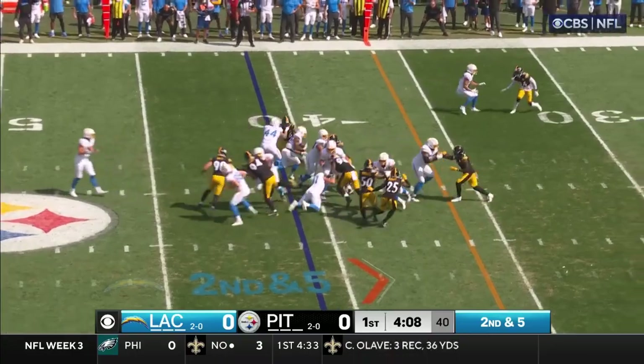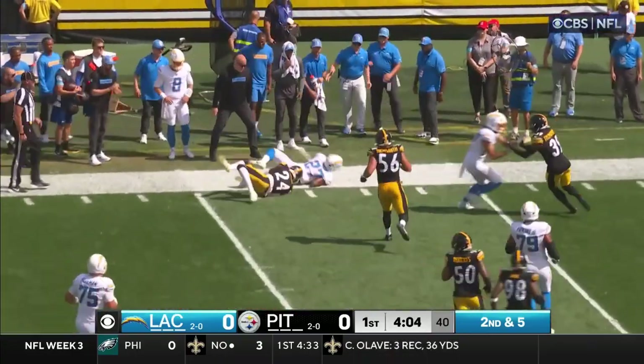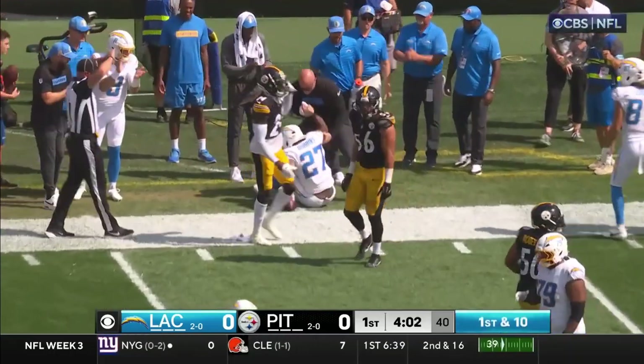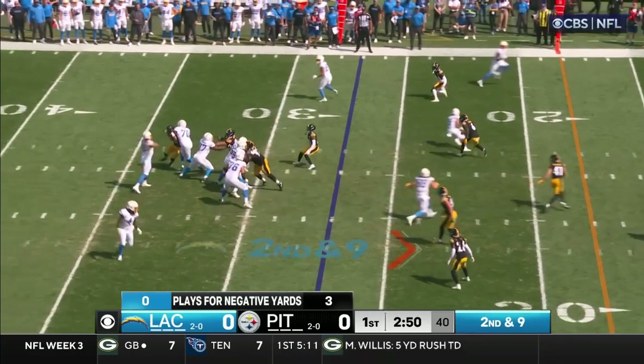Second and five, it's another call — he's gonna break one, trying to decide which way he wanted to go around. Cam was injured much of last year, he's healthy now, making plays again. Second and nine.